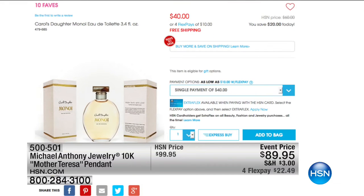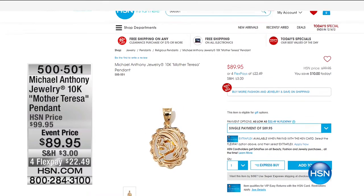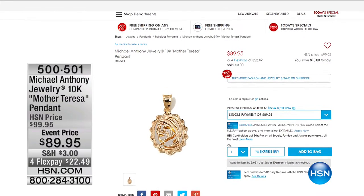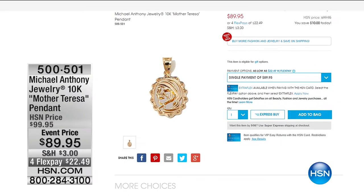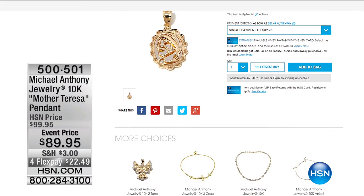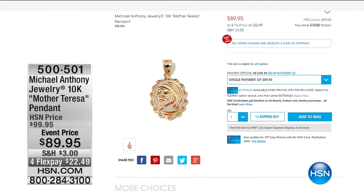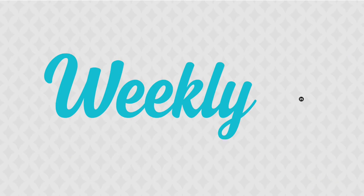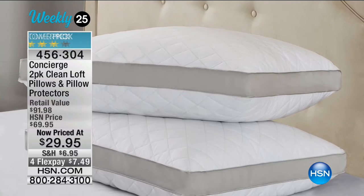We would love to share with you one more item before we get to our collapsible wagon bistro set. How many of us aren't sleeping very well? Sometimes when we're tossing and turning, we need new pillows.